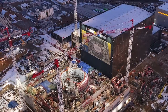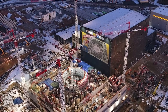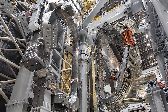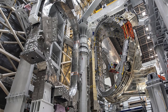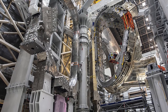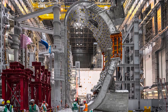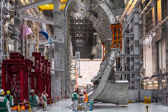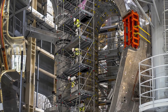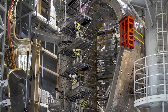However, it's important to note that commercial fusion power is still in the development phase and is not yet a viable energy source for widespread use. The technology and infrastructure for fusion energy are still under development, and it will take time and investment before it can be used to generate electricity for homes and businesses. If successful, the ITER project has the potential to revolutionize the way we produce energy, providing a clean, safe, and virtually unlimited source of energy for future generations.